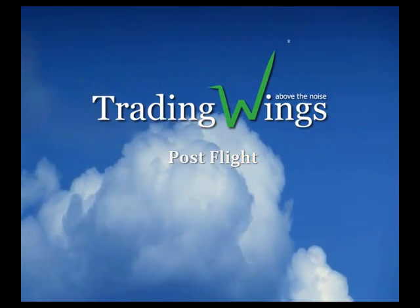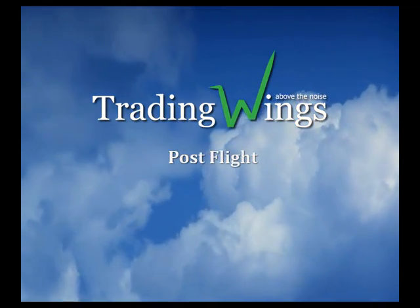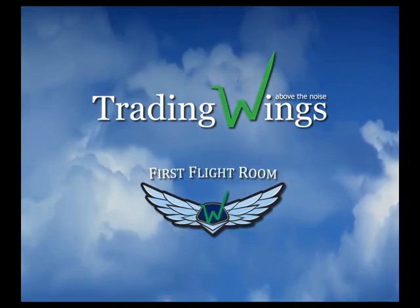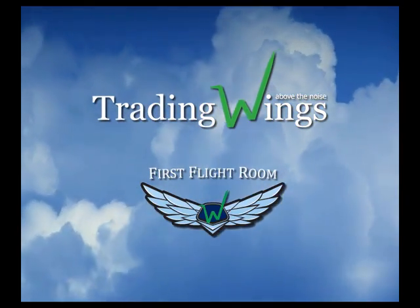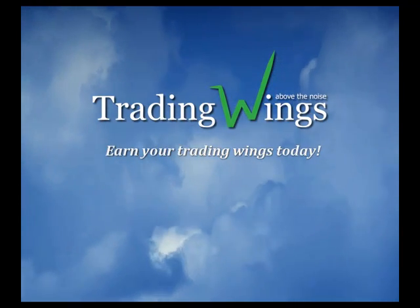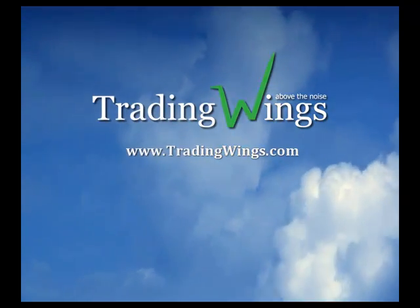Welcome to Post-Flight by Trading Wings, a series of short videos designed to educate you on the types of plays we teach in the all-new multilingual First Flight trading room — the first trading room of its kind, teaching you to the penny how to enter and exit trades, so you can earn your trading wings today. For more information, visit us at tradingwings.com.